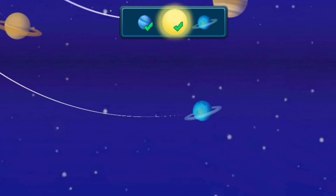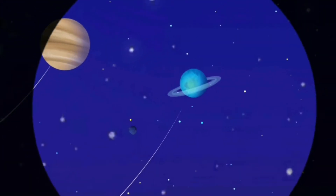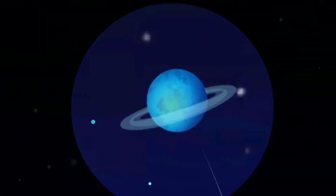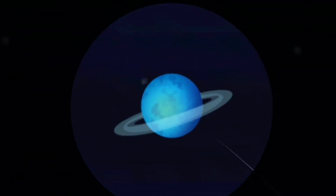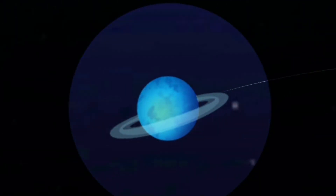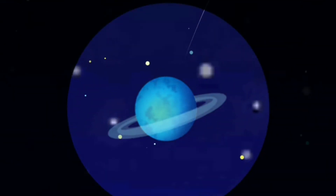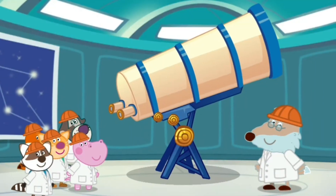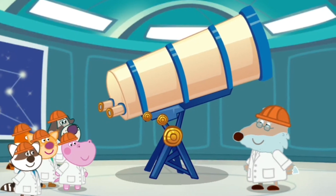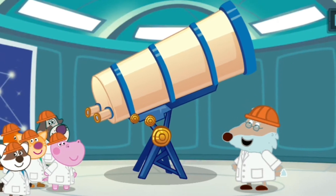Kids, find Uranus. This is the Uranus. It is different from all the planets because its axis of rotation is tilted sideways, not vertically. You can say that Uranus moves around the Sun like a ball. Thank you, Aunt Emma. It was really useful and interesting. You are welcome, kids. Let's have a nice trip and come over again.